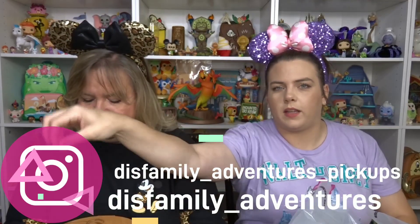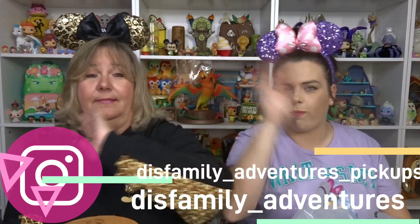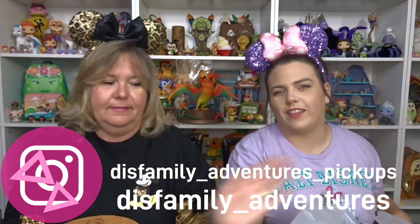Hi, welcome back to Diss Family Adventures. I'm Lauren. I'm Gwen. Today we have a Character Warehouse haul. If you do not know, we do live shopping from the Character Warehouse now and it's super fun. Make sure you follow us on Instagram at Diss Family underscore adventures underscore pickups. We've been going live from the Character Warehouse at least twice a month — it's one of my new favorite things to do.